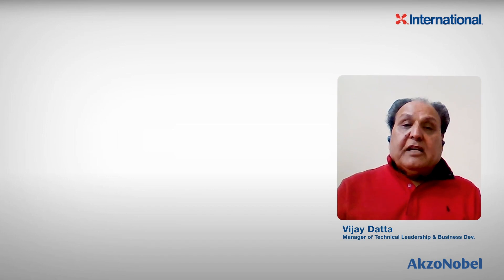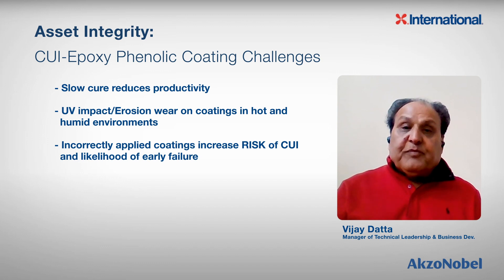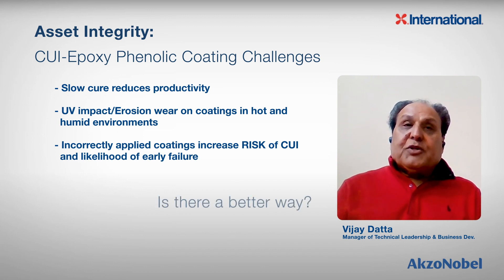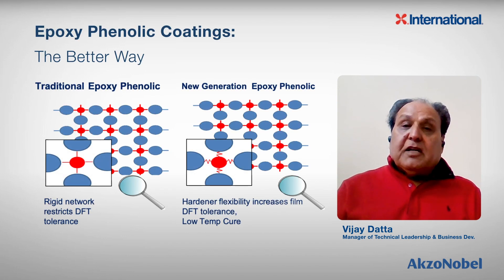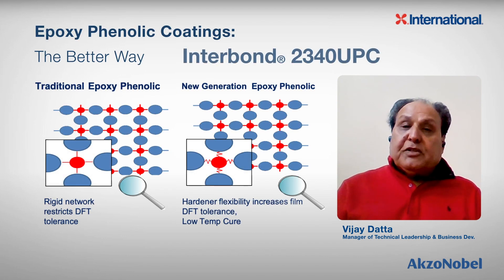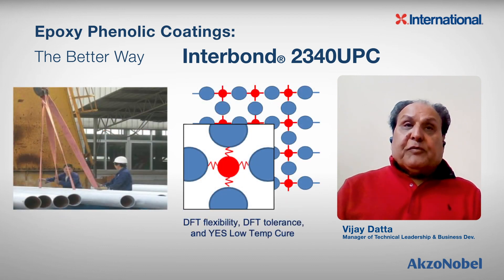Basically, three areas where the traditional epoxy coatings lag: poor low-temperature cure, poor UV resistance, and very poor tolerance to film overbuild. So the question is, is there a better way? Yes, there is. There is a new generation epoxy phenolic coating called Interbond 2340. This coating will take care of all three drawbacks of the traditional epoxy phenolic coating while still giving very good CUI performance.